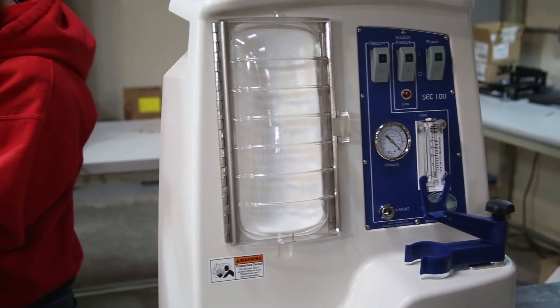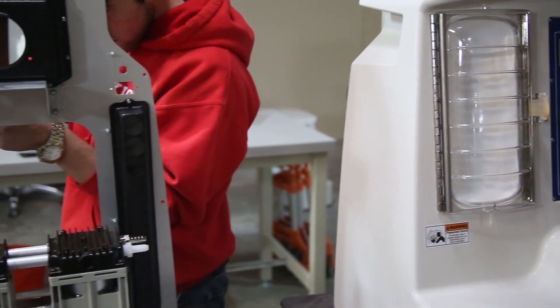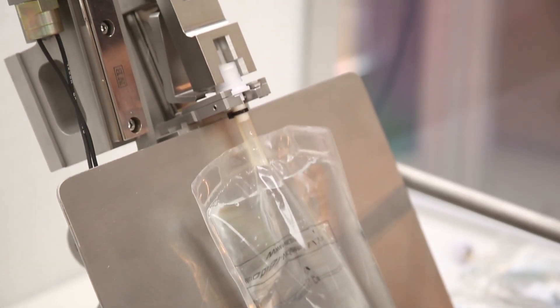The MVAC helps solving crime in several ways. One would be touch DNA. Oftentimes we'll have victims that are grabbed or touched and we can't see the touch DNA, and by using the MVAC we are able to extract that touch DNA so that hopefully we'll get the profile of the perpetrator or the suspect.